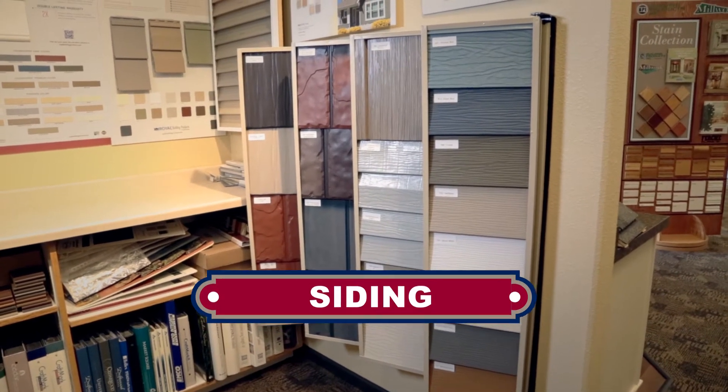Hello, my name is Nathan Pinkie from Pinkie Homes, and I'm standing in our showroom today at Pinkie Lumber Company talking about siding options. When you're choosing siding for your project, there are a lot of options to consider.